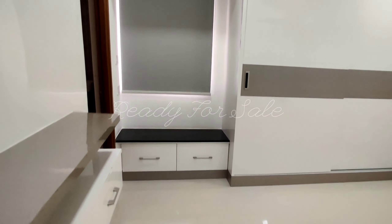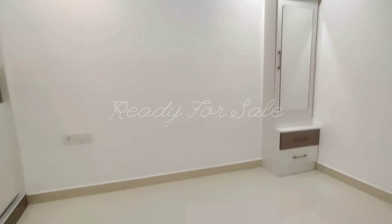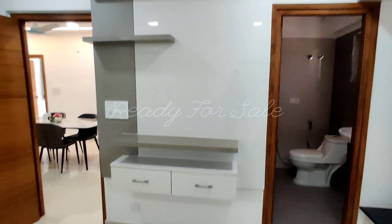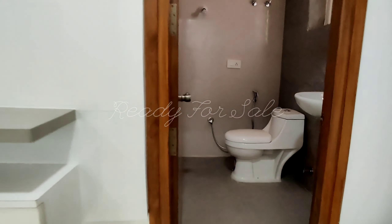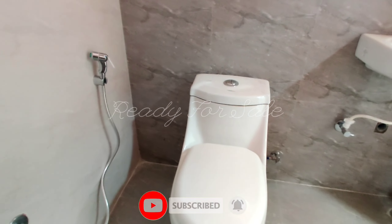We are in the master bedroom with attached washroom. We can find bathroom fittings from Hindware — taps, ceramics, everything from Hindware products — everywhere in this community.